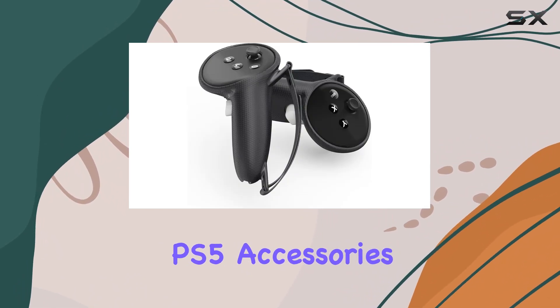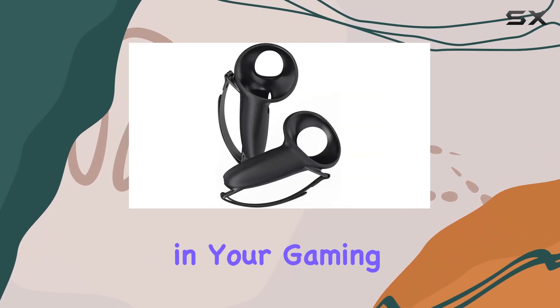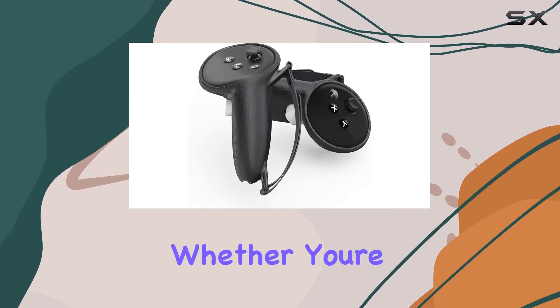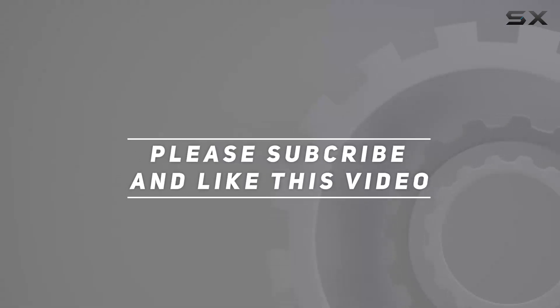In conclusion, the PS5 accessory stand and Meta Quest 3 controller protector from Aeolian are not just accessories — they're an investment in your gaming setup's longevity, organization, and functionality. Check out the video description for updated pricing, and thank you for watching.